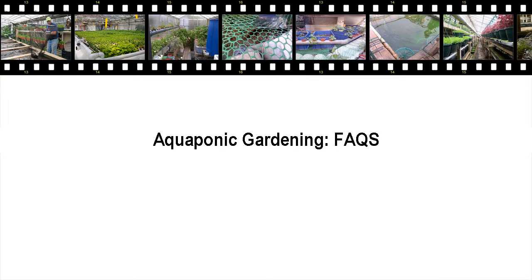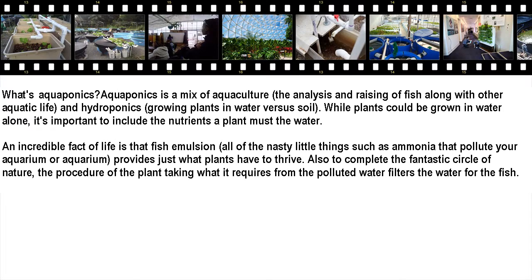Aquaponic Gardening FAQs. What's Aquaponics? Aquaponics is a mix of aquaculture, the raising and analysis of fish along with other aquatic life, and hydroponics, growing plants in water versus soil.